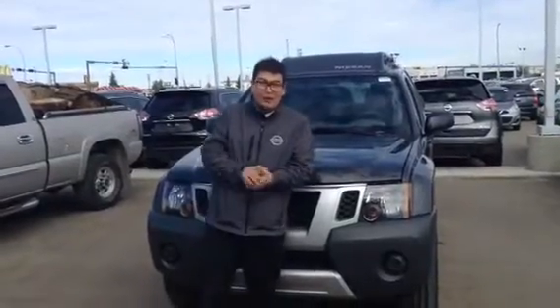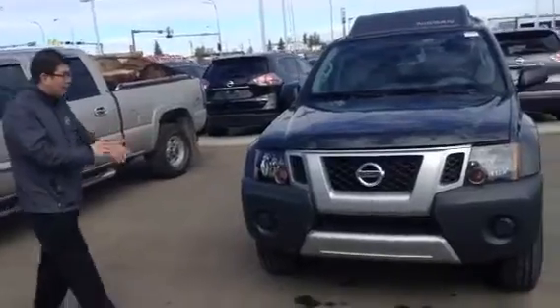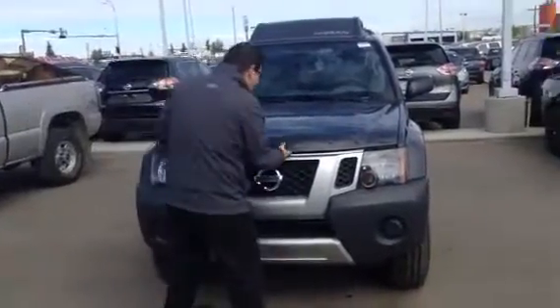Hey there, Cary, Big John here from LA Nissan. Got your Xterra that you looked at on the paper — beautiful, night armor and everything.